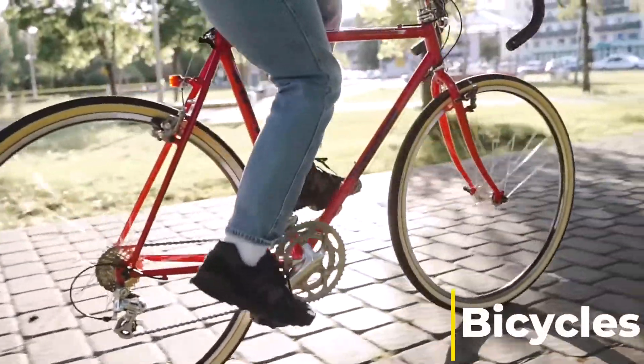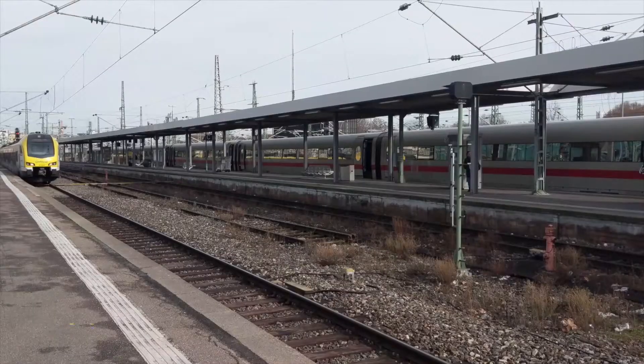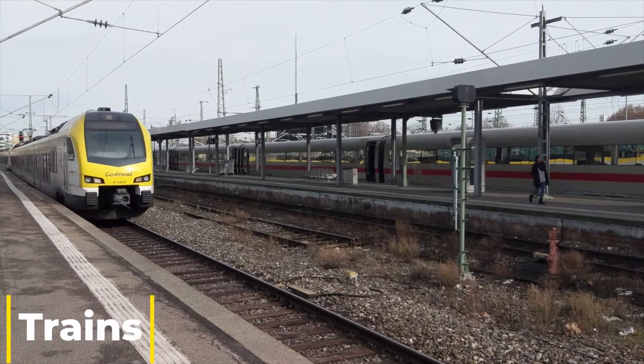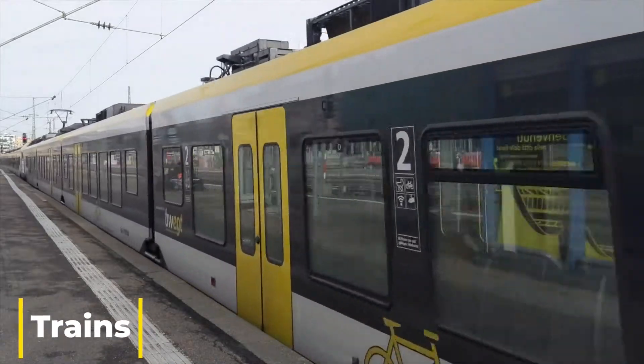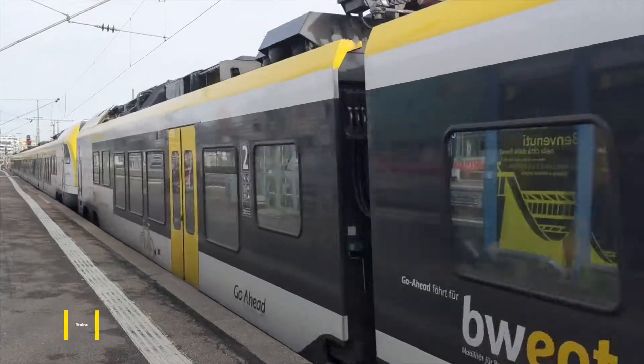Bicycles: numbers of cyclists are fast increasing as it is a cheap and environmentally friendly method of transport. Trains: rail transport is used for both goods and people and is a popular method of public transport. Many towns have a train station, but there are still a lot more that don't, which would make travelling by train difficult to get to some destinations.